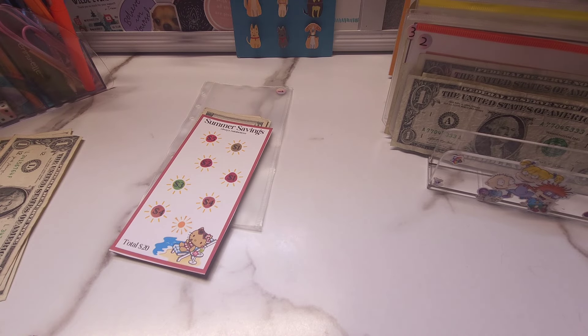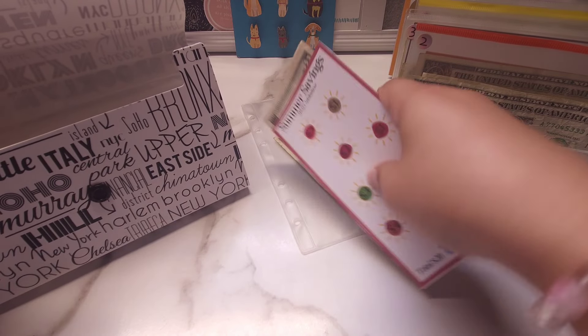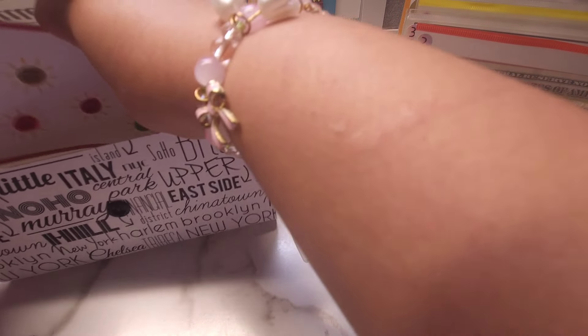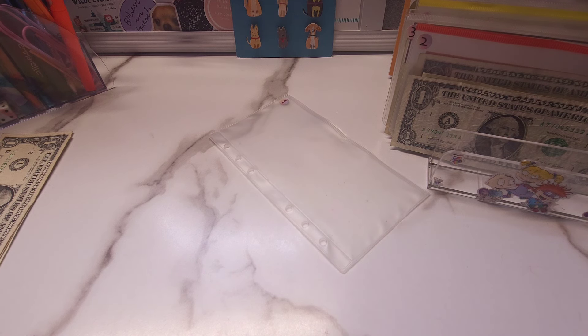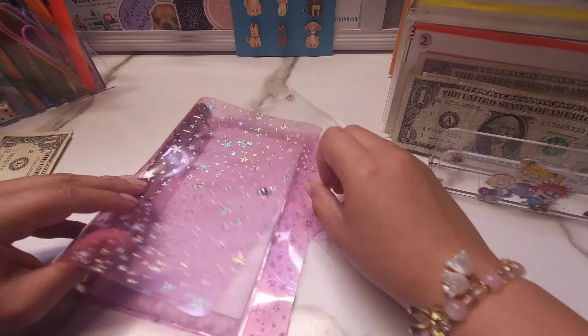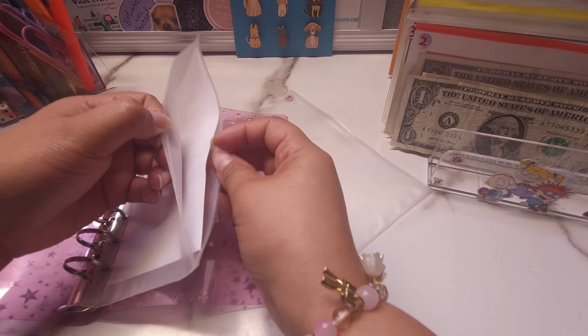So let's go ahead and put it in the little binder. Now I don't really have any bigger challenge that I'm doing this month. So I know for sure I'm not going to be able to save the same amount that I was able to save last month. But regardless, you know, I'm hoping for a good outcome.